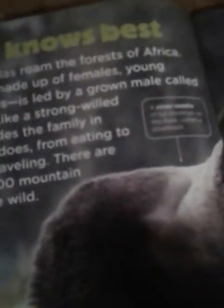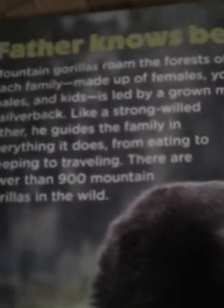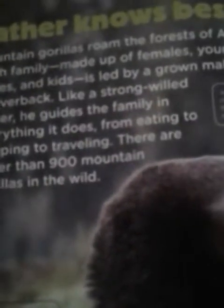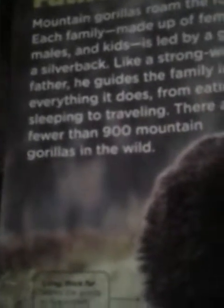Father knows best. Mountain gorillas roam the forests of Africa. Each family — made up of females, young males, and kids — is led by a grown male called a silverback. Like a strong, devoted father, he guides the family in everything it does, from eating to sleeping to traveling. There are fewer than 900 mountain gorillas in the wild.